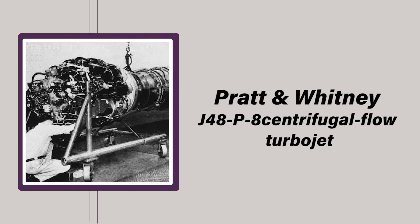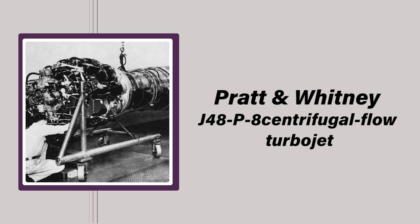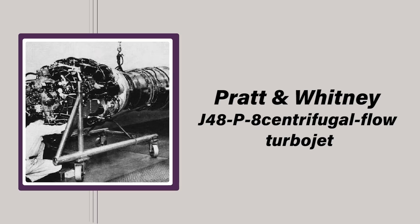Though still subsonic, performance had increased markedly, and an upgrade to the Pratt & Whitney J48-P8 centrifugal flow turbojet — a license-built version of the Rolls-Royce Nene — boosted power by nearly 30% to more than 7,200 pound-feet of dry thrust. Armed with four 20mm cannons stuffed into the nose in conjunction with a new sight and gun-ranging radar, the new Cougars packed a formidable punch.